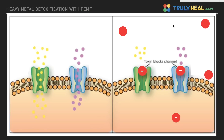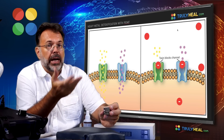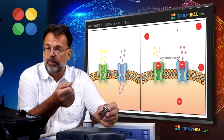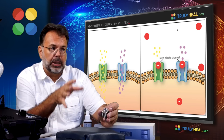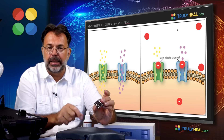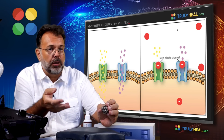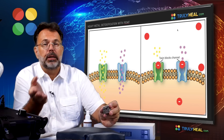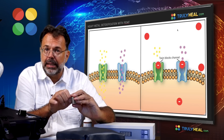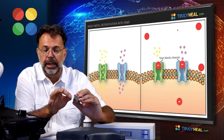As soon as heavy metals block those ion channels, the cell can't take in any nutrients anymore. That causes the cell to starve, deflate, lose energy, and suffer a lack of ATP production. If the heavy metal goes inside the cell, it destroys the mitochondria and influences DNA repair and reproduction, causing mutations — which is why heavy metals are known carcinogens that cause cancer.